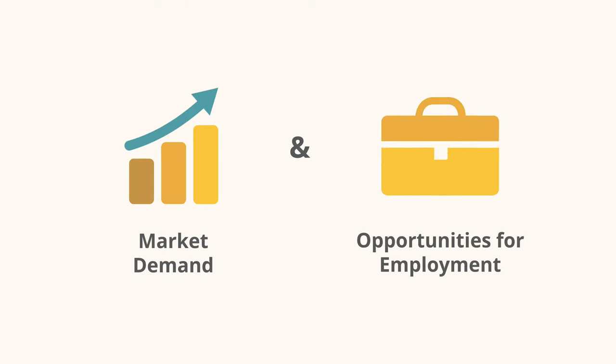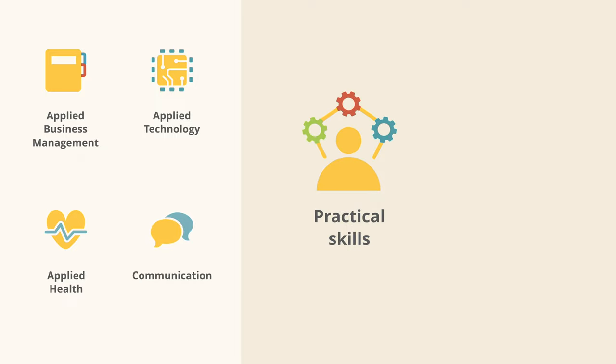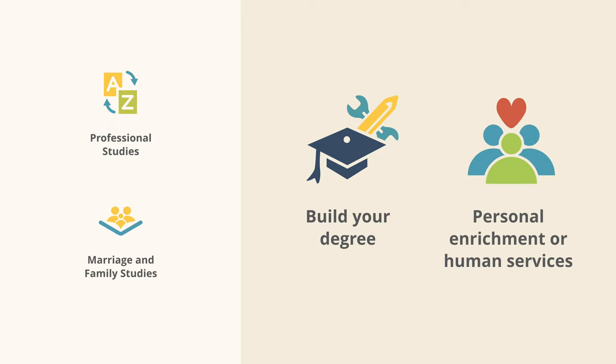All programs are developed based on a mixture of market demands and opportunities for employment. The applied business management, applied technology, applied health, and communication degrees teach students practical skills that lead to the most opportunities for improved employment and income potential. The professional studies degree provides flexibility, allowing students to build their own degree that meets their professional or personal goals. And the marriage and family studies degree primarily offers personal enrichment but can also lead to employment opportunities in human services.